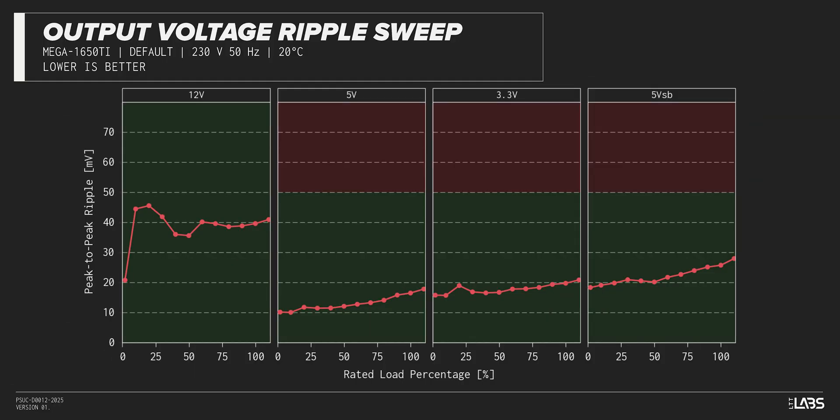The peak-to-peak signal ripple of the fully loaded power supply's 12-volt rail was slightly high at 40 millivolts, while the 5-volt and 3.3-volt rails had signal ripple of 17 millivolts and 20 millivolts respectively. Modern power supplies typically have no issue complying with ATX ripple specifications, and this unit is no different.